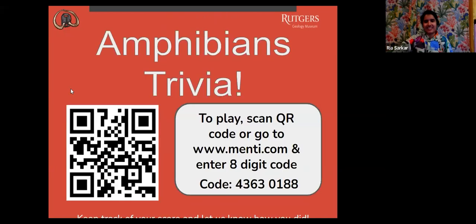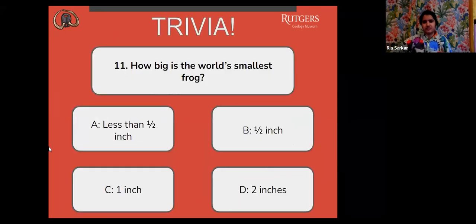If you are just joining us for Amphibians Trivia, go ahead and scan that QR code. You can also type in menti.com and enter that eight-digit code on the screen. Or your third option is to submit your answers in the chat and keep track of your scores. Next question: how big is the world's smallest frog? A, less than half inch. B, half an inch. C, one inch. Or D, two inches.